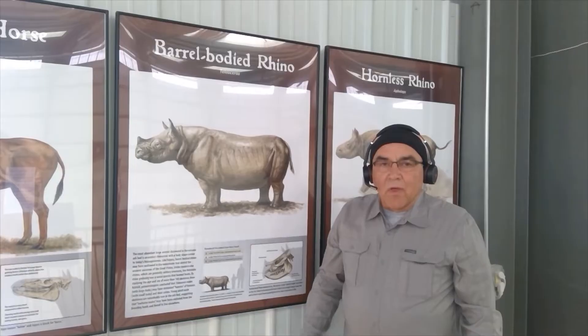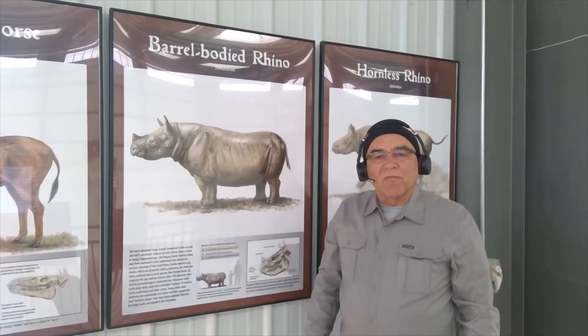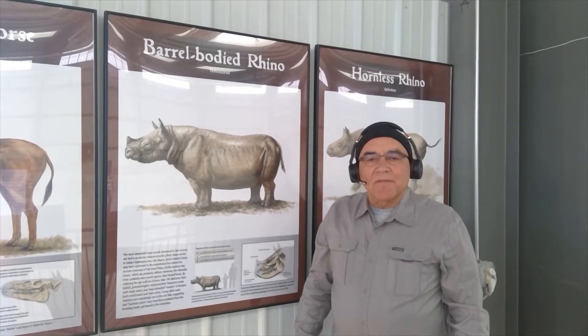The rhinos found here at Ashfall are barrel-bodied rhinos that roamed the grasslands almost 12 million years ago. Built like a hippopotamus, some paleontologists think that barrel-bodied rhinos lived their lives like hippos.